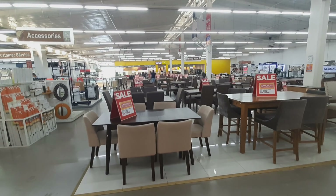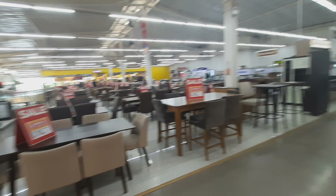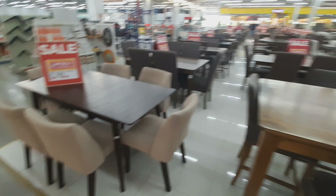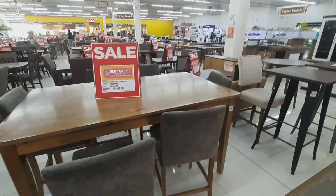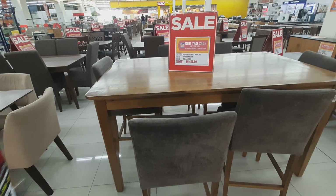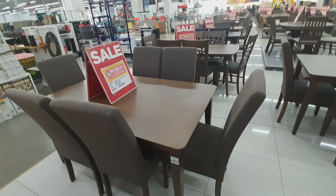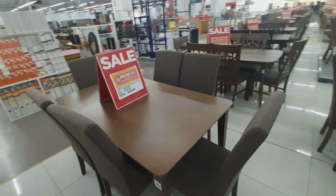A lot of sale. This is the dining set — that's 39,880 now 31,904. This is the dining set, this is 85,560 now it's 68,448. It's a lot of sale. Solid, great — it's 6,440 now 6,440. It's a lot of sale — 40,460 now it's 36,440.